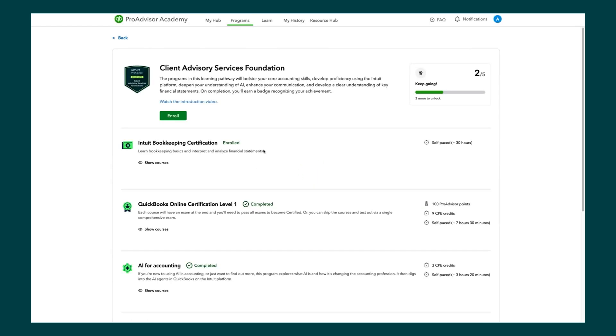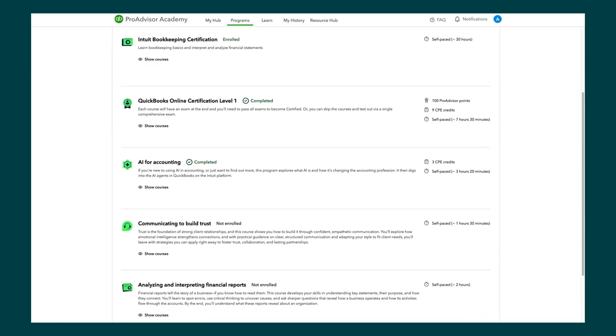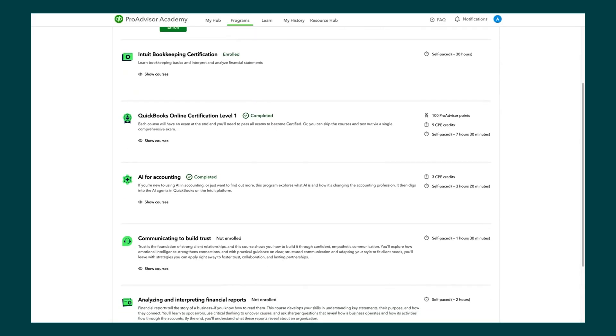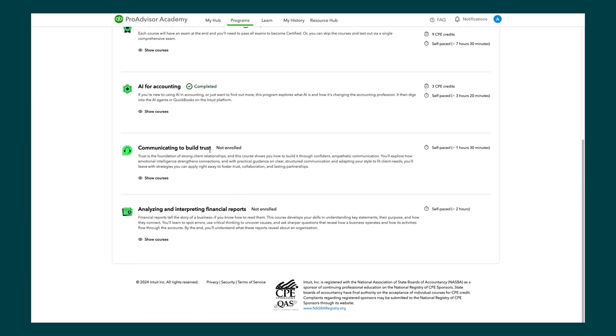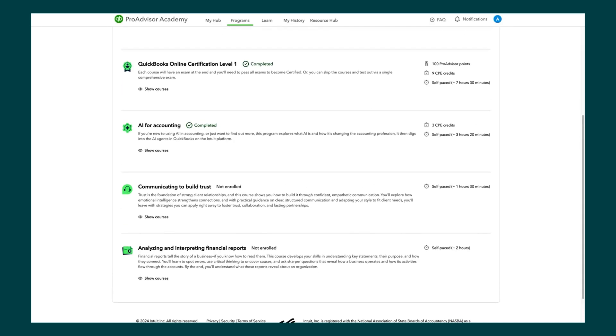Diving deeper into what's encapsulated in this program, there are five different offerings. To complete the Cass Foundations badge, you'll need the Intuit Bookkeeping Certification, the QuickBooks Online Level 1 Certification, and three new individual courses: one around AI for accounting — understanding how AI is used in the accounting profession and how Intuit uses AI within our products, so you can better explain those tools to your clients. The fourth is Soft Skills: Communicating to Build Trust — how to ask the right questions, gather insights, and communicate strategies back to clients in a way that makes sense for their business. The fifth is a culmination of all training types into analyzing and interpreting financial data.